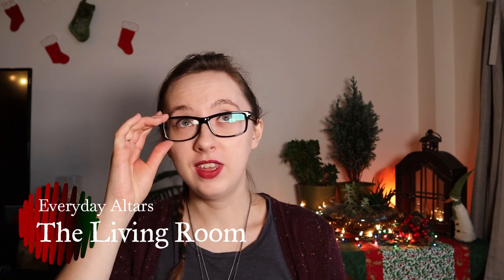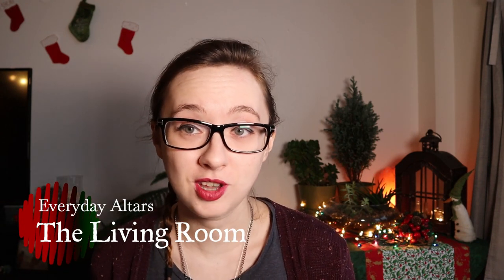In the living room, things like side tables and coffee tables present really good opportunities for little altar spaces and sacred spaces. With a coffee table or side table, it can also become a centerpiece for the table, and that's a great way to blend it in and keep the energy flowing with the setting of the room itself.